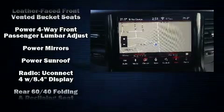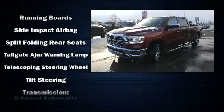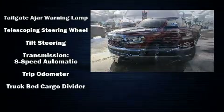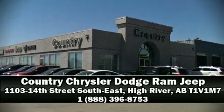Take assurance in side curtain airbags providing head protection in the event of a severe collision. This vehicle has achieved certified pre-owned status by passing a comprehensive certification process. Please don't hesitate to give us a call.